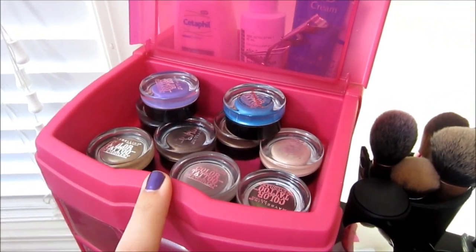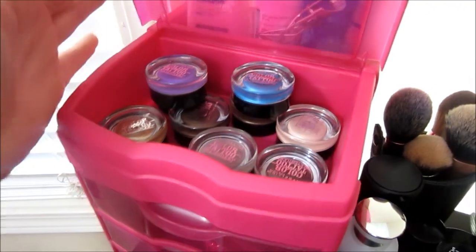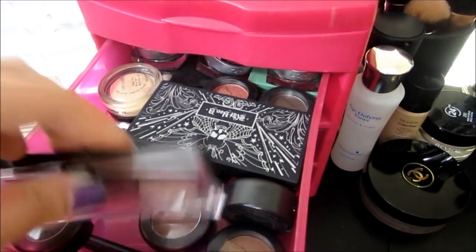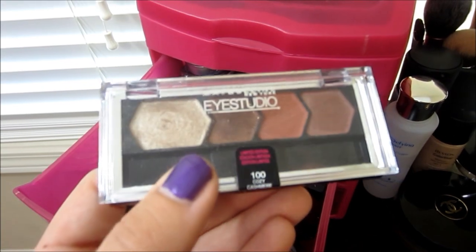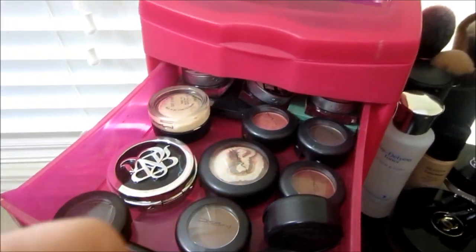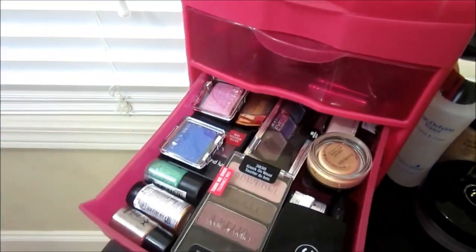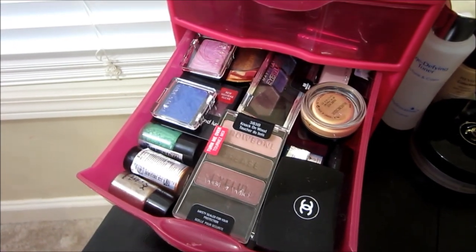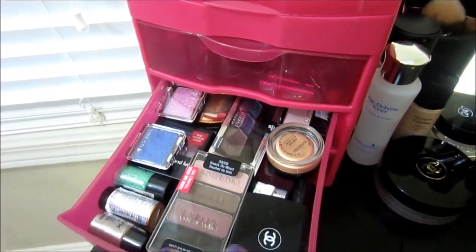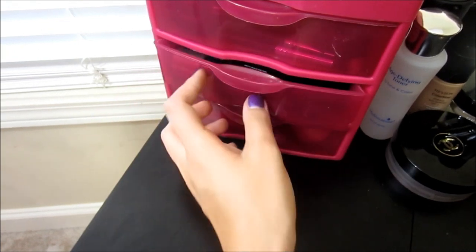The first drawer has Maybelline tattoos — I have regular ones, ones from the permanent collection, and ones from the fall collection that just came out. This drawer is basically the one I go to the most if I'm not using my Naked palette. I have my favorite quad of the moment — the Maybelline Eye Studio in Cozy Cashmere. Then I have a Kat Von D palette, some MAC shadows, Rock of Republic, L'Oreal, Estee Lauder, and Clinique. Down here I just have extra random stuff ranging from high-end to drugstore: Wet n Wild, NYX, Maybelline, MAC, Victoria's Secret, Chanel — they're basically eyeshadows or pigments.